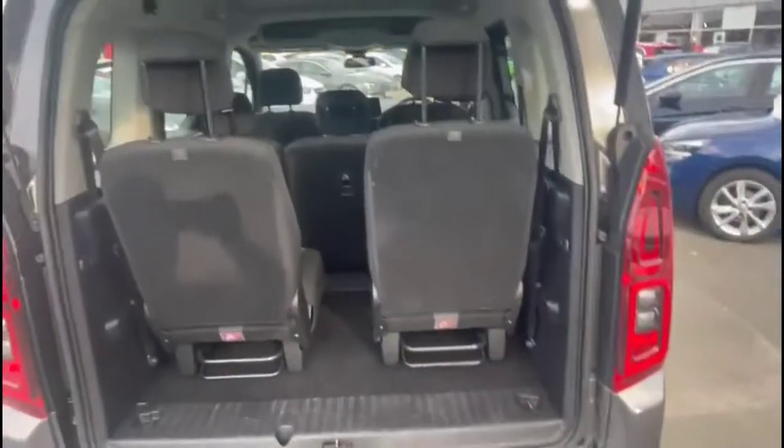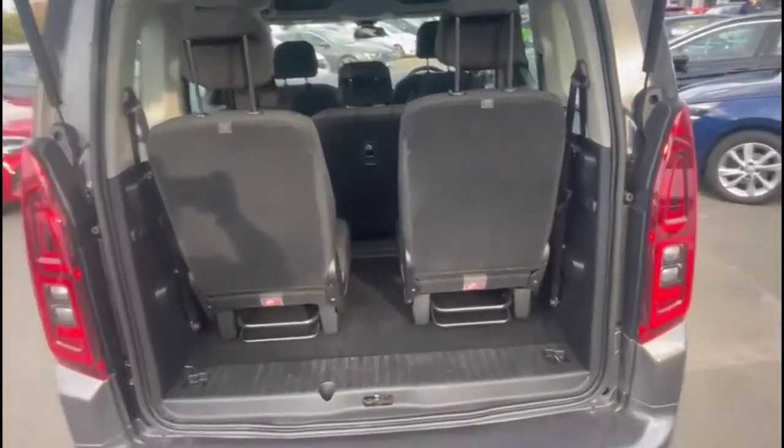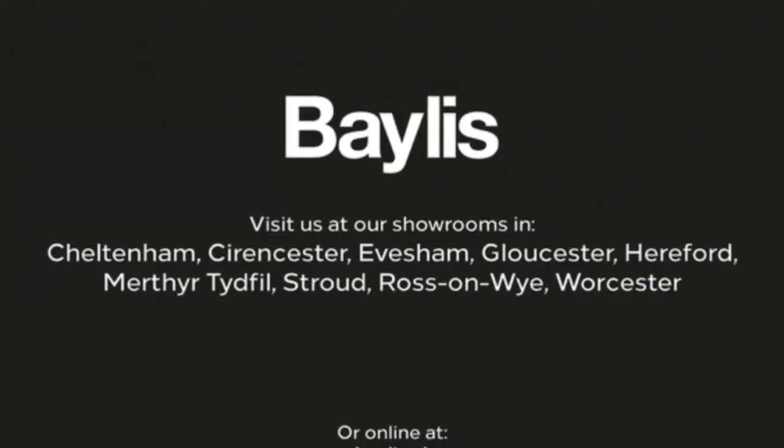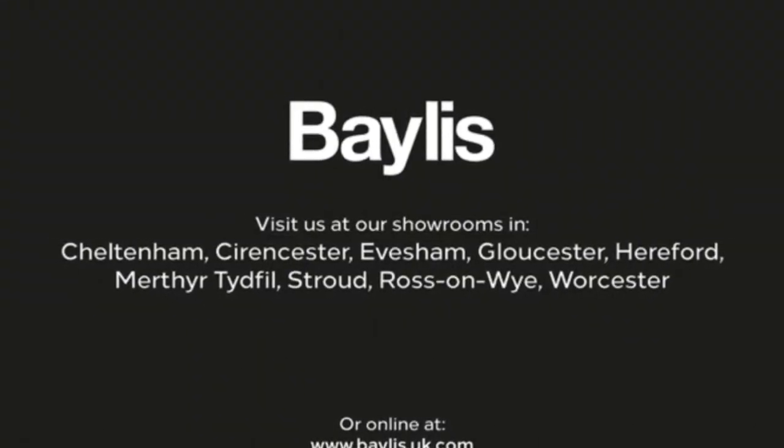As we open the tailgate, there's a spacious boot and the seats fold down flat. If you're interested in this vehicle, please give us a call at Baylis Vauxhall.